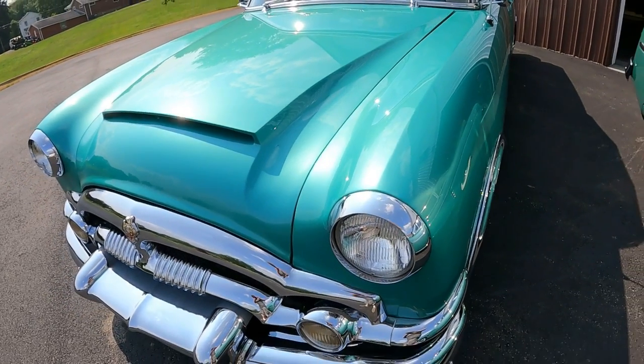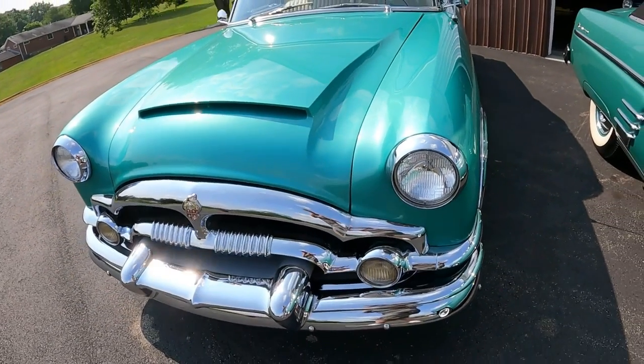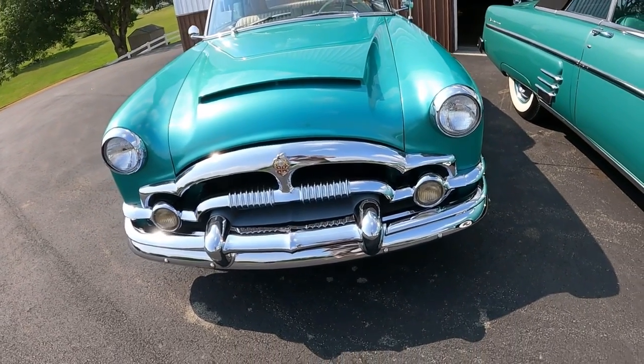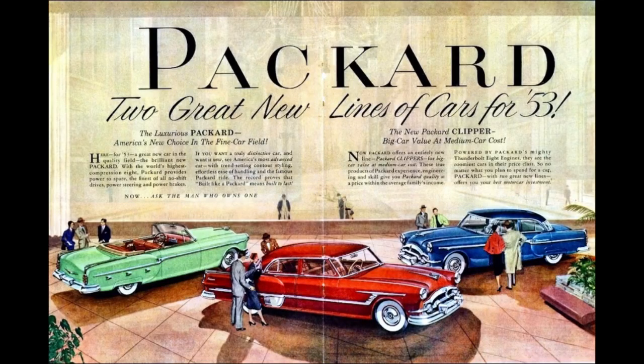We do a lot of cars that are for sale on this channel. This car isn't for sale. Let's talk 1953 Packard model lineup.